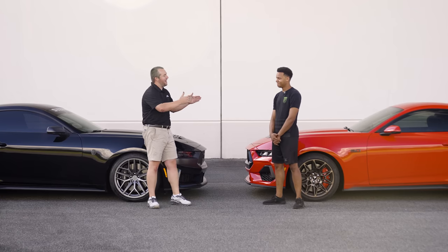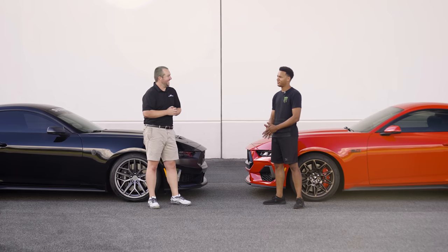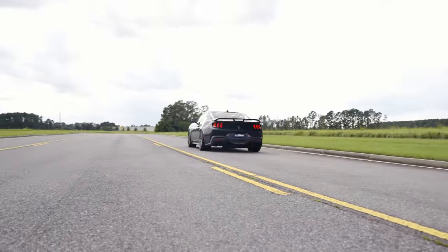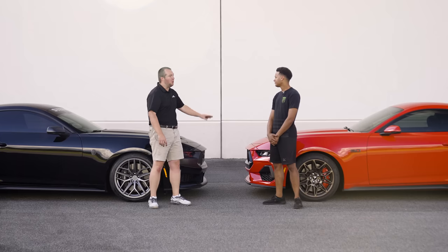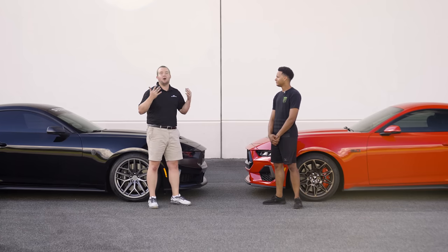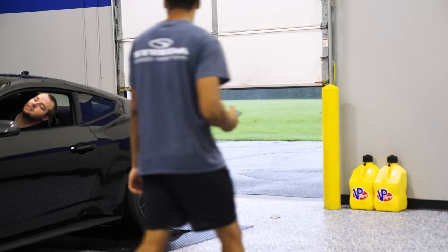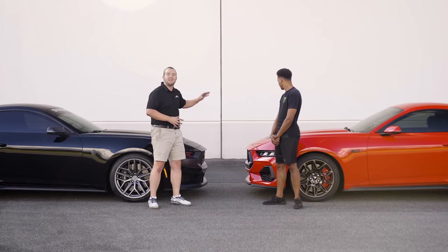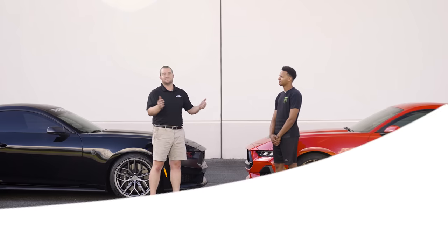All right, we're back. Jay's back. Welcome. I'm glad to be back — I pretty much live here at this point. With that said, we have the Dark Horse back again in a 2024 GT. Both these cars have the 10 speeds and the 355 gears. Naturally, we have to see what kind of power we're talking about. Same day, same dyno — GT versus Dark Horse. Let's get to it.